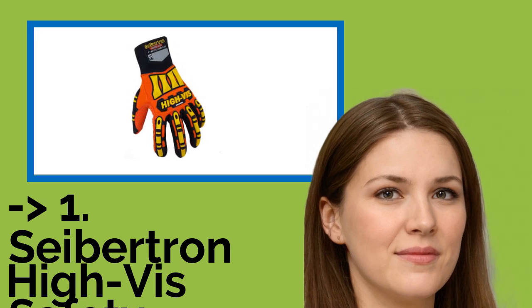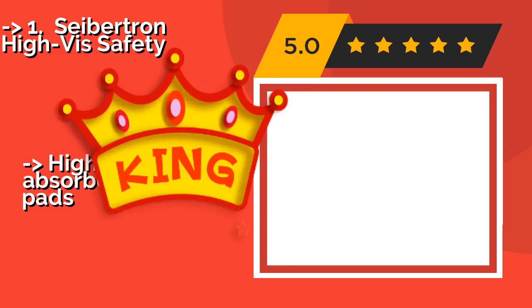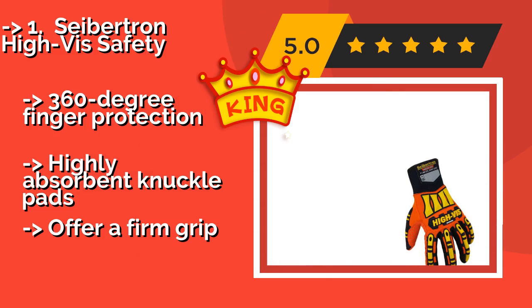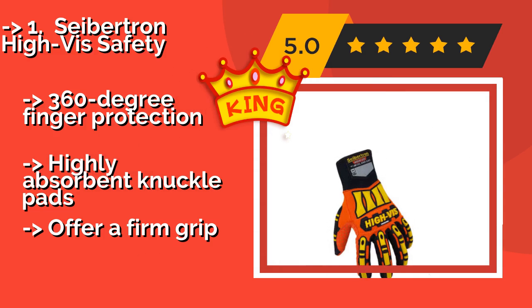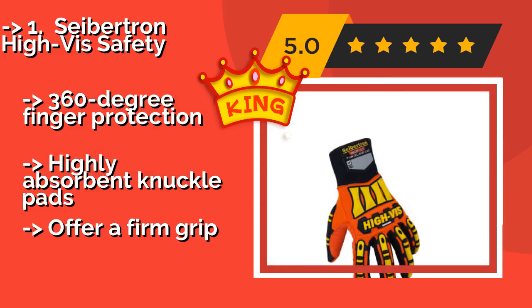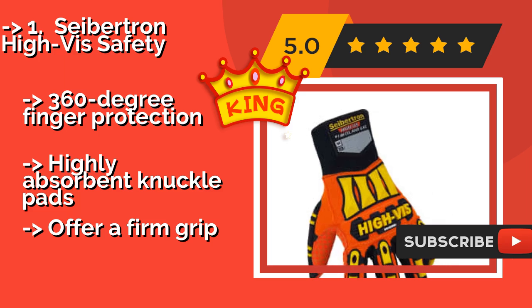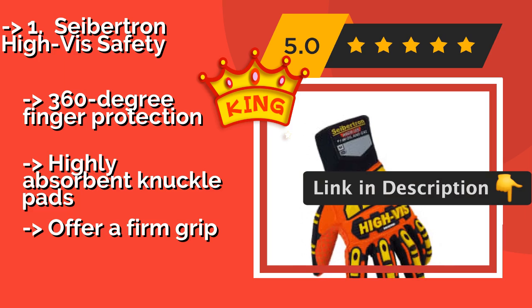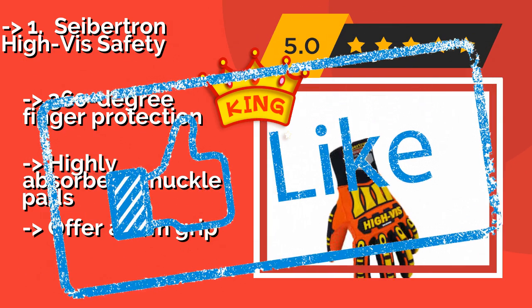The best of the best is the Cybertron High Vis Safety, around $19. These are custom-made for busy work areas, thanks to a bright orange and yellow design that is hard to miss. They provide superior protection from wrist to fingertips with an extended neoprene cuff and strong abrasion resistance. Features include 360-degree finger protection and highly absorbent knuckle pads, and they offer a firm grip.